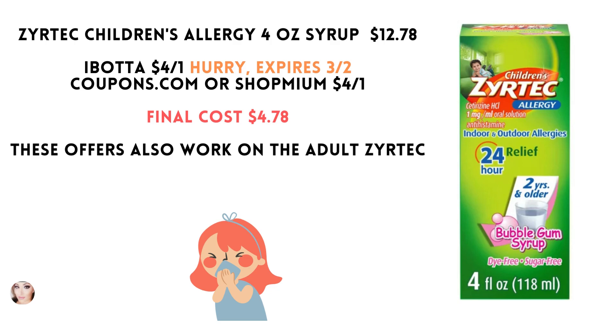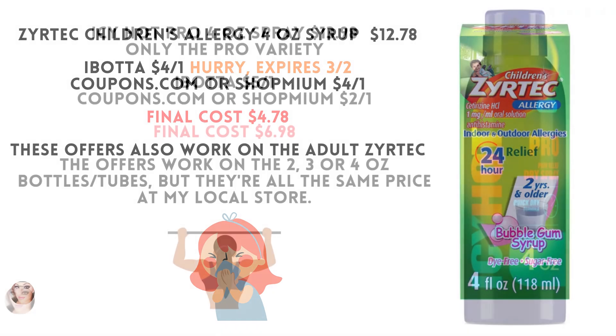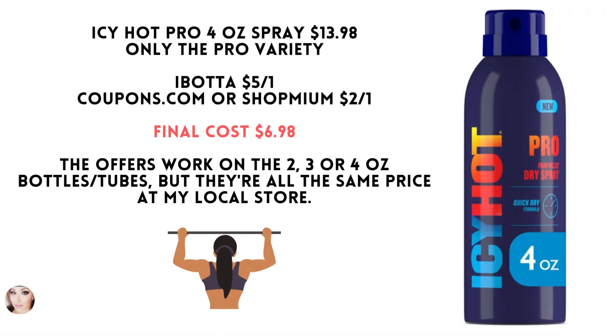These offers also work on the adult Zyrtec. This offer is for the Icy Hot Pro — only the Pro. This is the 4 ounce spray, it's $13.98. Ibotta has a $5 off one, and this is only valid on the Pro series.